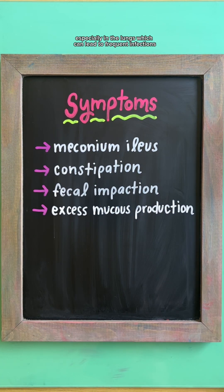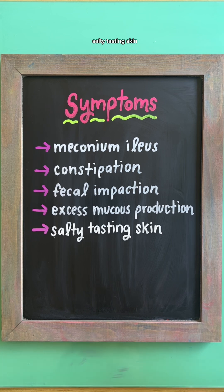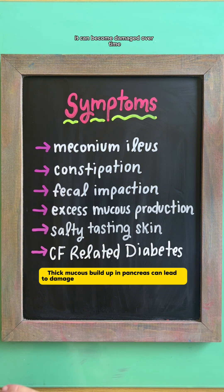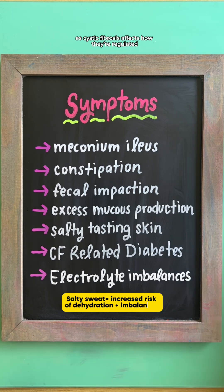Other symptoms include excessive mucus production, especially in the lungs, which can lead to frequent infections, salty tasting skin due to higher sodium and chloride concentration in sweat, CF-related diabetes — since the pancreas is also an exocrine gland, it can become damaged over time affecting insulin production — and electrolyte imbalances, as cystic fibrosis affects how they're regulated.